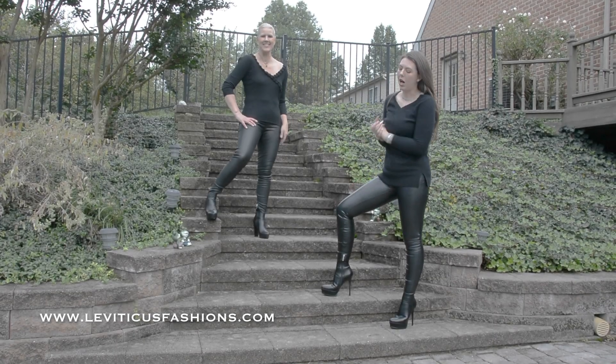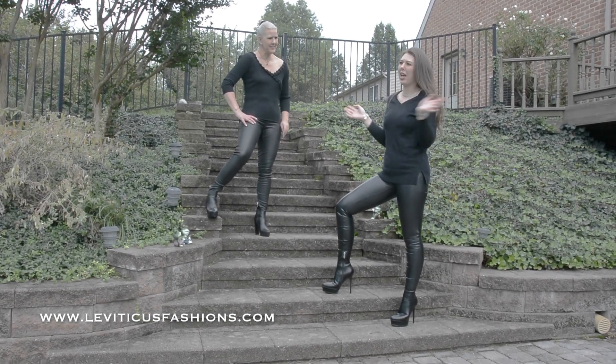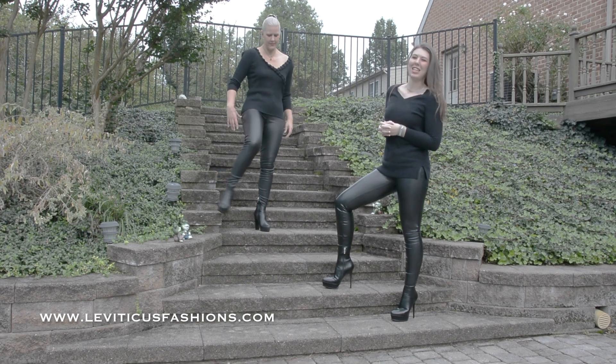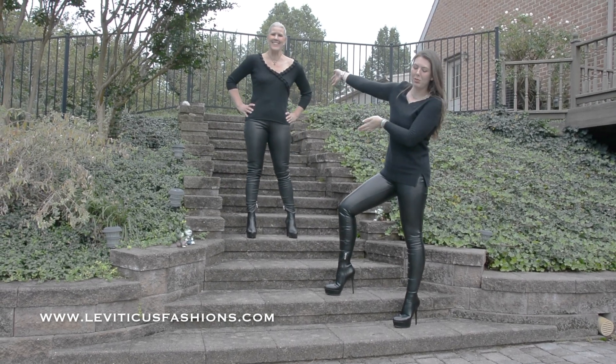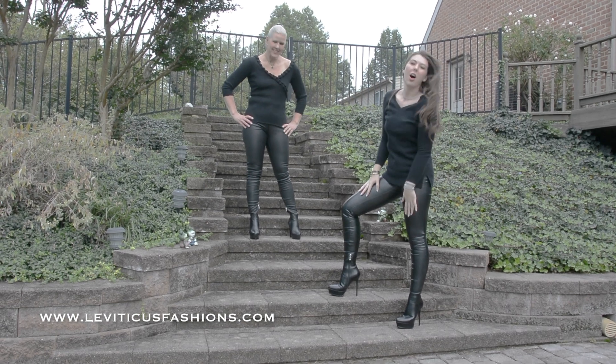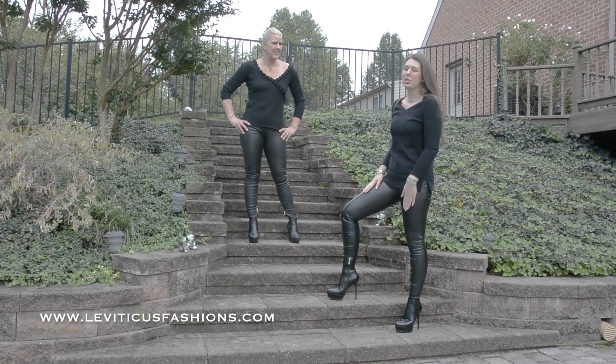Hey guys, it's Christina. We are out here again on this lovely day, sort of. I think it's going to rain, but that's okay. I'm here with my beautiful mother.